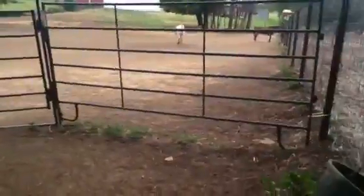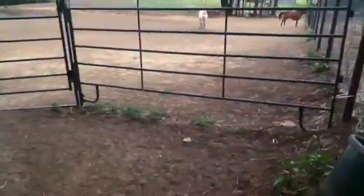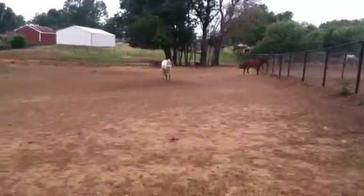So this is kind of the main paddock for the school horses. It's pretty big and it's got a little shed for them. Here's their little shed.